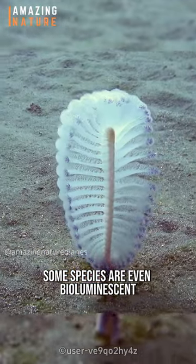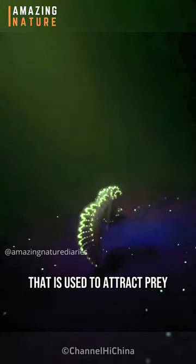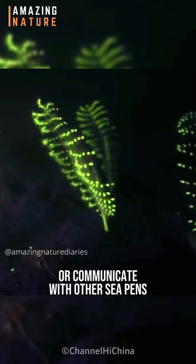Some species are even bioluminescent, producing a soft glowing light that is used to attract prey or communicate with other sea pens.